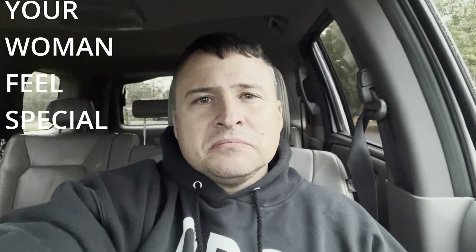Welcome back to the channel. My name is Jack, this is Gas Diesel Garage, and today's episode is your guide to making your woman feel special. Stay tuned.